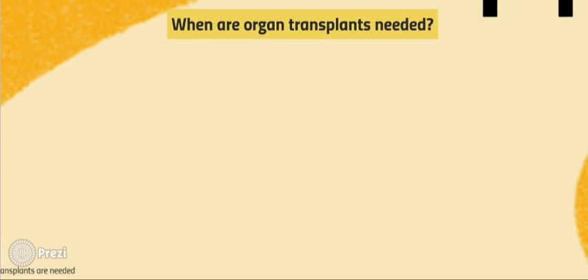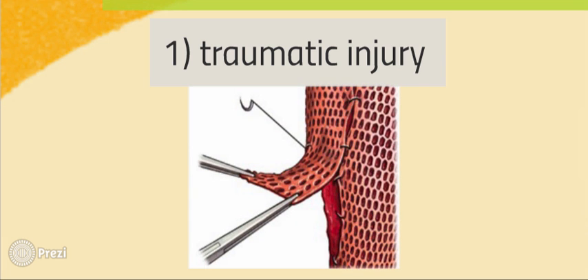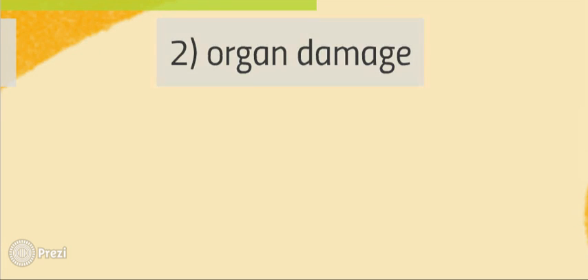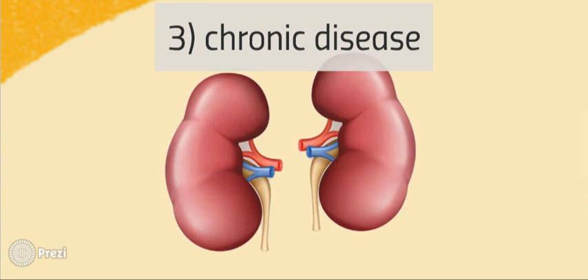While the Tin Man and Scarecrow may be exceptions, an organ transplantation is typically performed for those who possess damaged organs or tissues, as a result of three general reasons: 1. Traumatic injuries, such as skin grafts for accident victims. 2. Organ damage from substance abuse, such as a lung transplant for heavy smokers. 3. Some other chronic diseases, such as kidney transplants for those with severe diabetes.